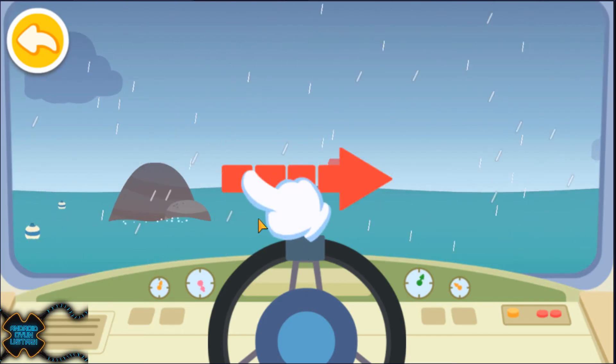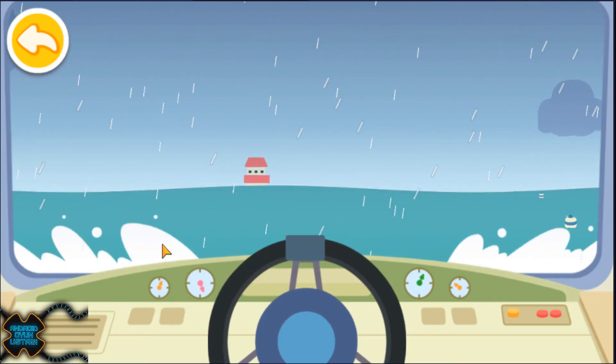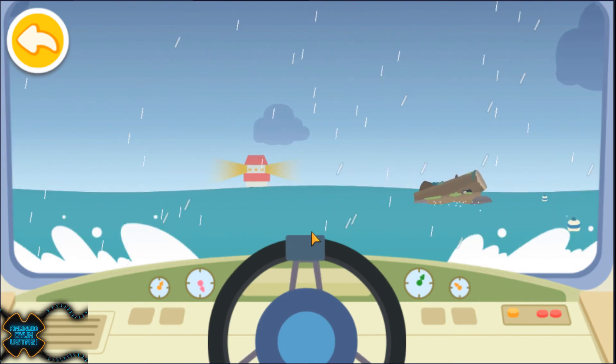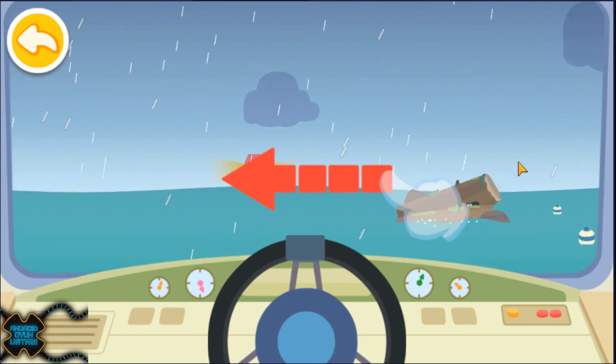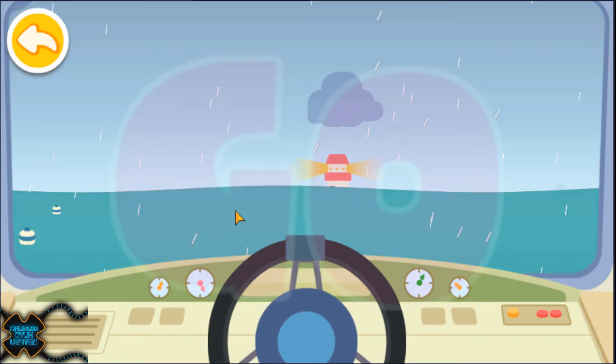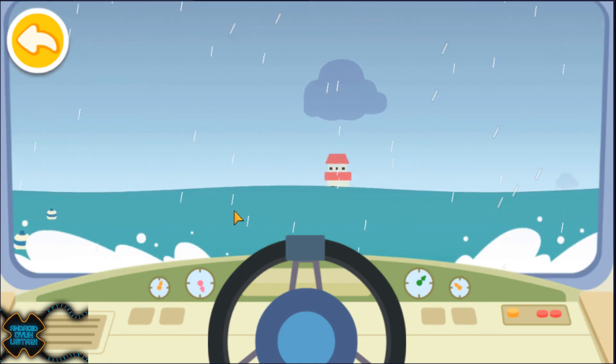Slide to the right to avoid the obstacle. Now, slide to the left. Full steam ahead!